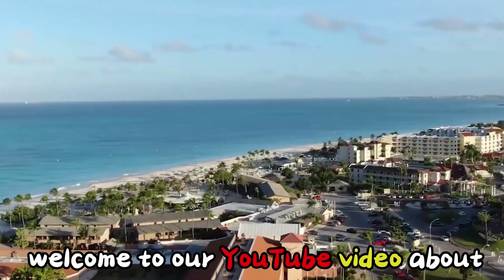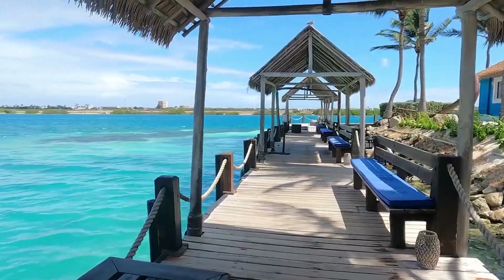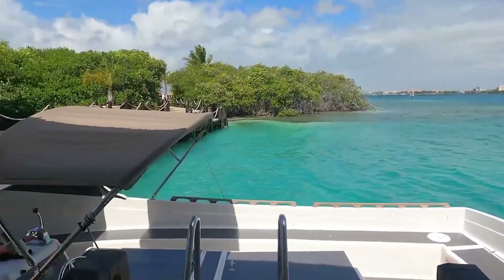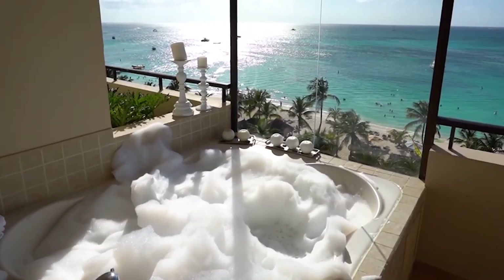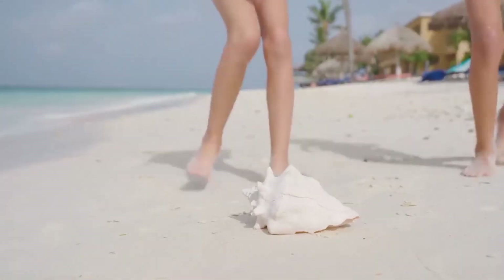Hey there! Welcome to our YouTube video about the top 10 all-inclusive resorts in Aruba. If you're dreaming of a vacation on this beautiful Caribbean island, you're in for a treat. We'll show you the best resorts that have everything you need for an amazing trip — from comfy rooms to beautiful beaches, great food, and fun things to do. These resorts have it all.